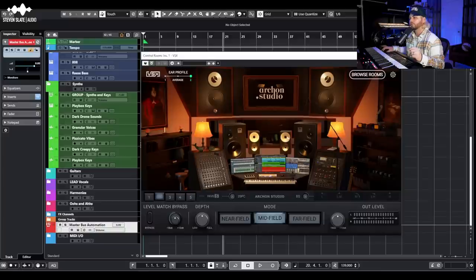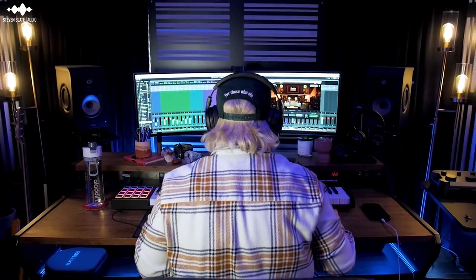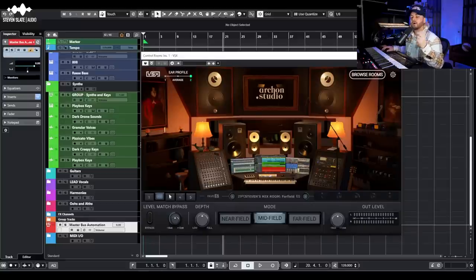The Archon midfields are honestly the flattest and most realistic in my personal opinion across all of VSX — the first ones I fell in love with and still ones I check almost every mix on. They sound similar to my Focals in my personal room: flat mids, not super exaggerated top or bottom end. If I have a mix that I'm not feeling 100%, the Archon mids are the first thing I'll check.